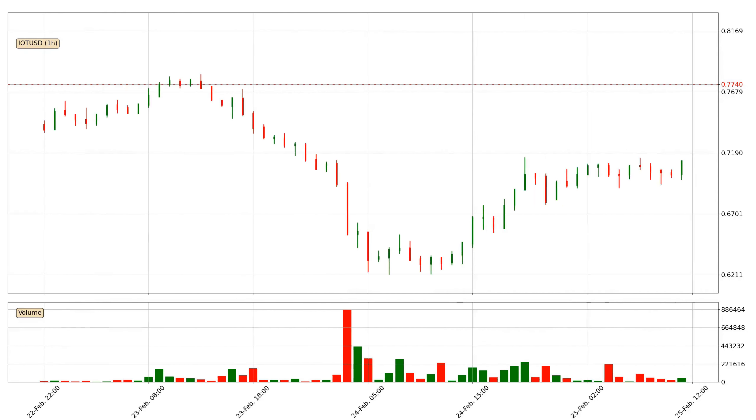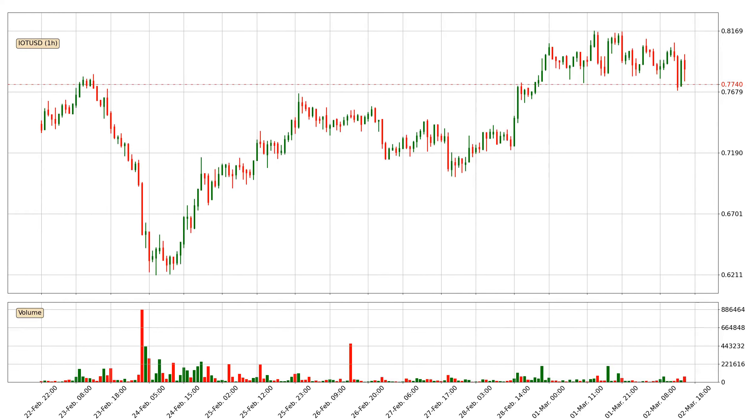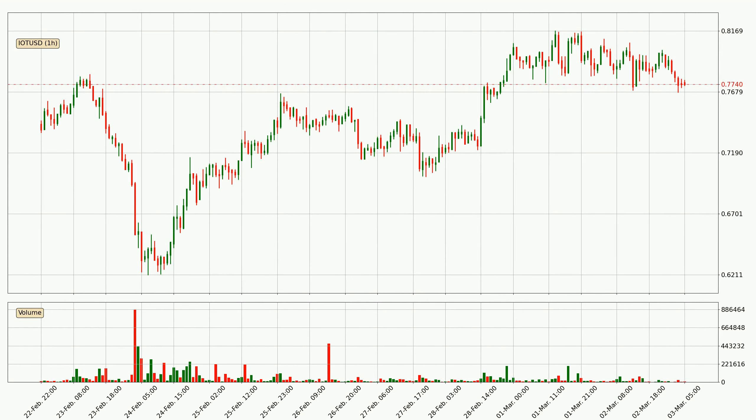Hey fellow crypto enthusiast, welcome to today's quick trend analysis. Let's jump right into it. In today's video you will find out how the price of IOTA has changed and what the technical indicators EMA, RSI, Divergence and MACD are showing. If you are not familiar with the indicators, check out the explanation videos down below in the description.